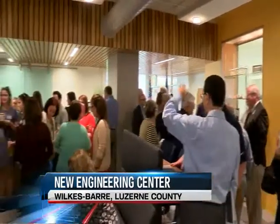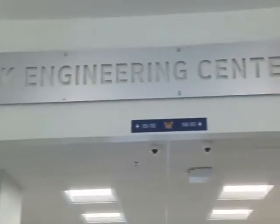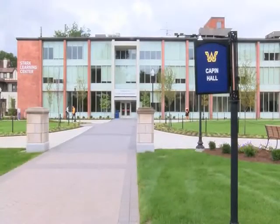Learning in a 21st century environment — a local university has a new state-of-the-art engineering department for students. Eyewitness News reporter Cody Butler takes us inside. A crowd of more than 100 people came out to Wilkes University Friday to dedicate the new Mark Engineering Center inside the Stark Learning Center.